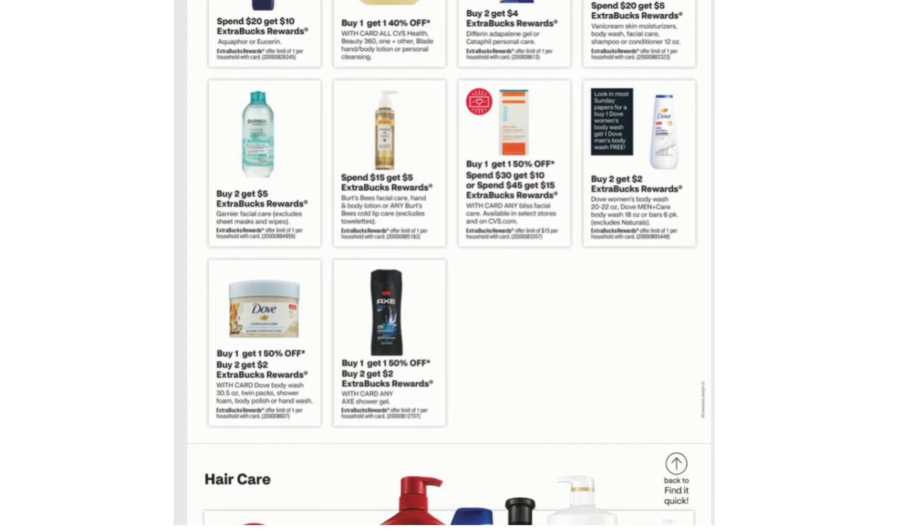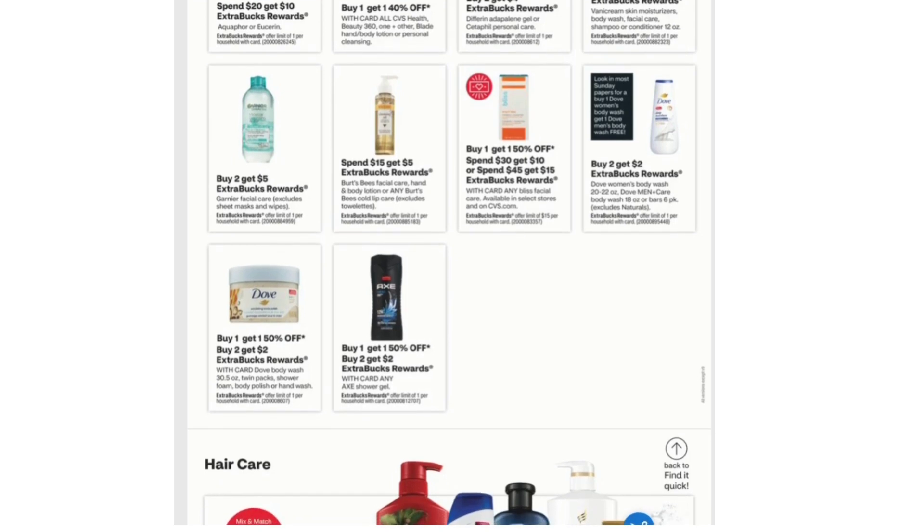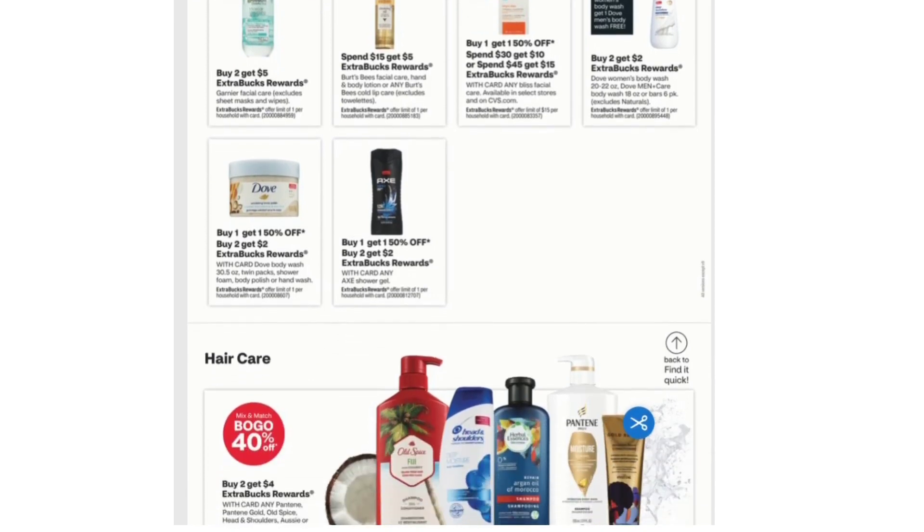Buy Two Get $5 Extra Bucks on Garnier Facial Care, excluding Sheet Masks and Wipes. Spend $15 Get $5 on Burt's Bees Facial Care. Buy Two Get $2 on Dove Women's Body Wash 20 to 22 oz, Dove Men's Body Wash 18 oz, or Bar's 6 pack. Buy One Get One 50% off and Buy Two Get $2 Extra Bucks on Dove Body Wash 20 to 22 oz, Twin Packs, Shower Foam, Body Polish, or Hand Wash.